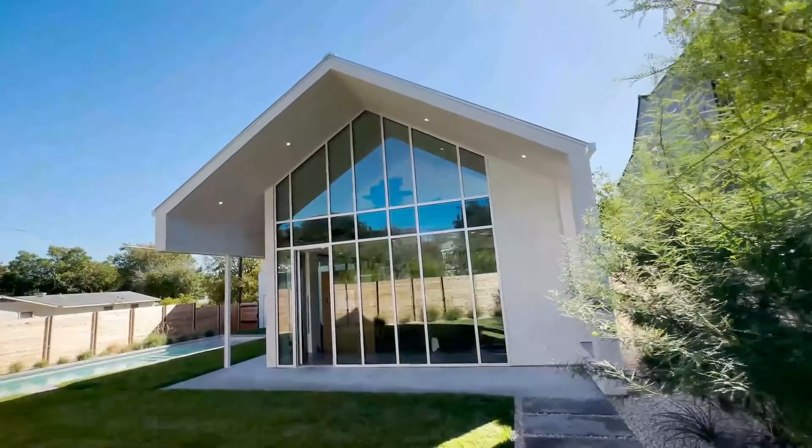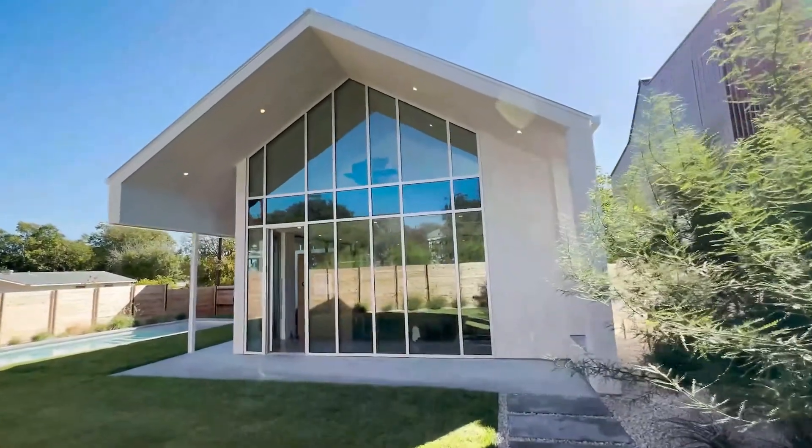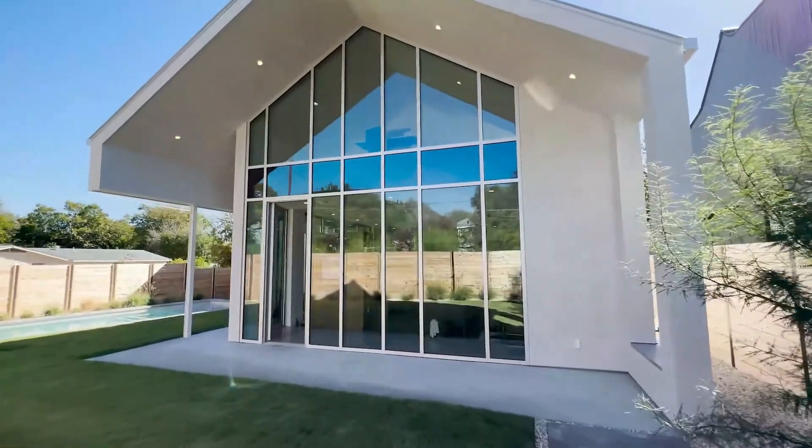Hi guys, I'm Daphne Quay, your Boss Lady Realtor, and this week we are in South Central Austin in the Bolden Creek neighborhood. I'm standing in this very cool, one-of-a-kind modern home that was designed by Alchemy Builders and Logan Architecture.